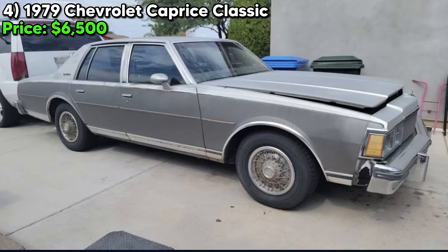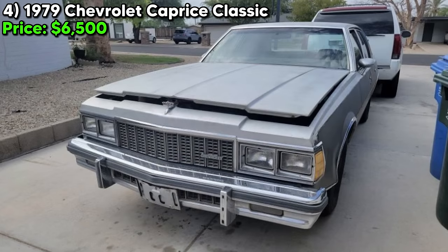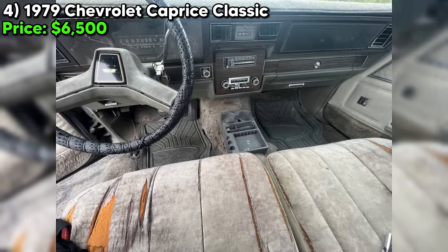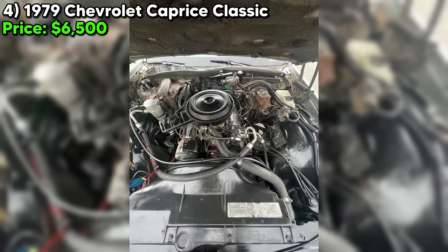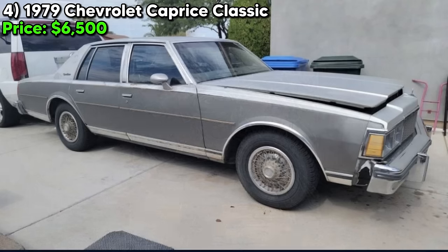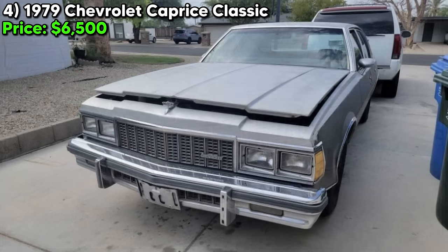Get ready to take a trip down memory lane with this classic beauty — a 1979 Chevrolet Caprice Classic currently up for grabs on Craigslist Marketplace for just $6,500. This gray sedan is a true gem with only 33,000 miles on the odometer and a clean title in hand. Under the hood, you'll find a powerful eight-cylinder engine that purrs like a kitten and a smooth automatic transmission. The seller claims it's almost entirely original with no rust whatsoever and no leaks — this 40-plus-year-old car is as solid as the day it rolled off the assembly line.